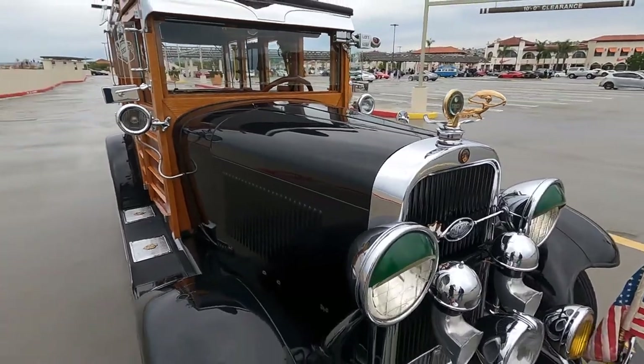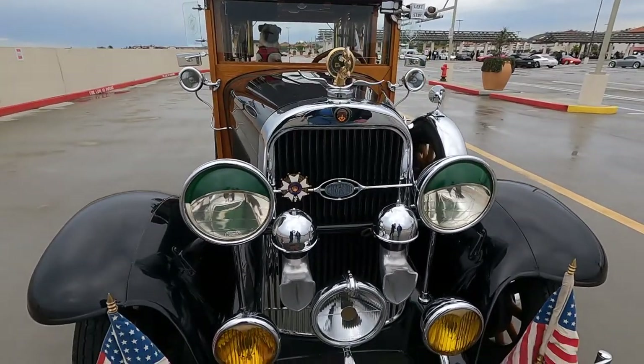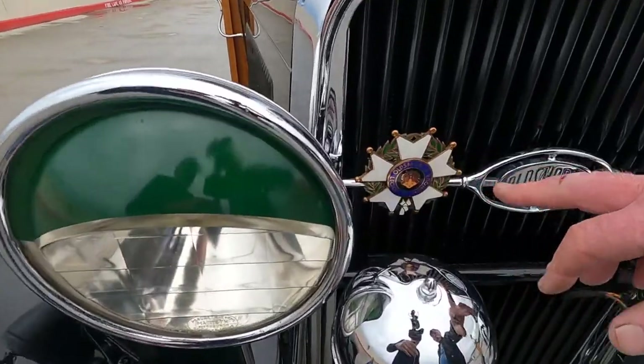So he ordered the Oldsmobile because it had a six-cylinder, which was much stronger than any of the comparable Fords. On the front of the car is a unique badge — this reads 'Oldsmobile Legion of Honor.'